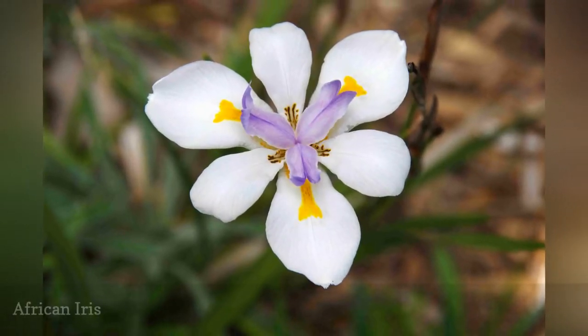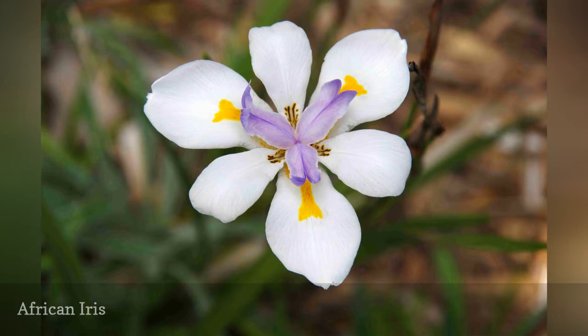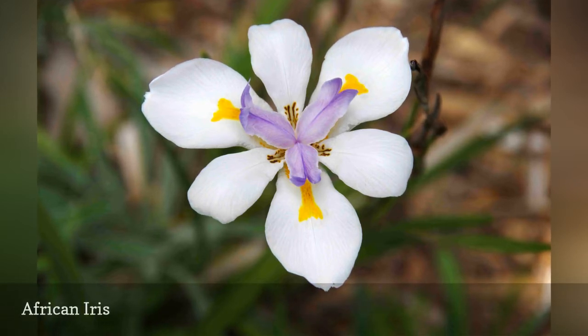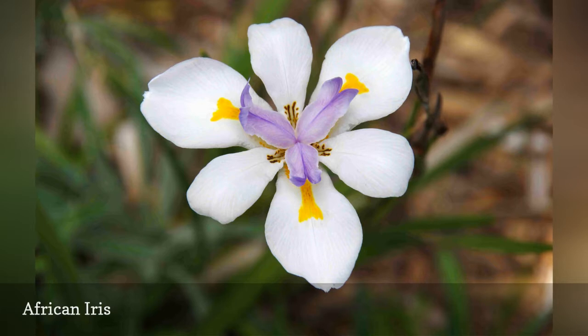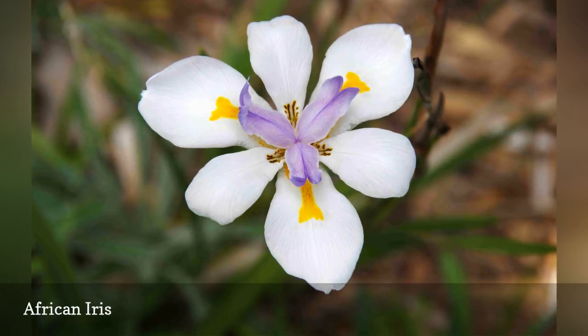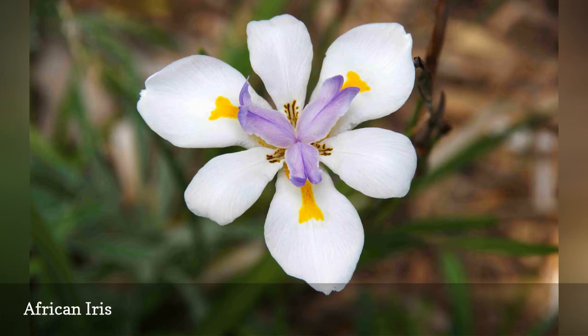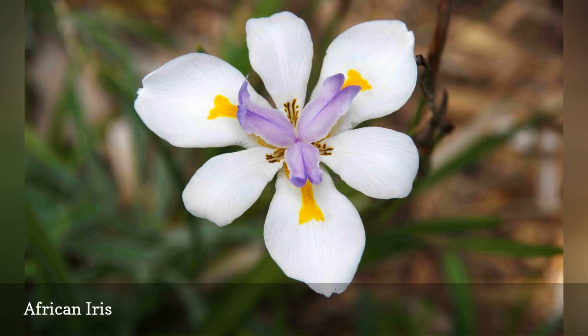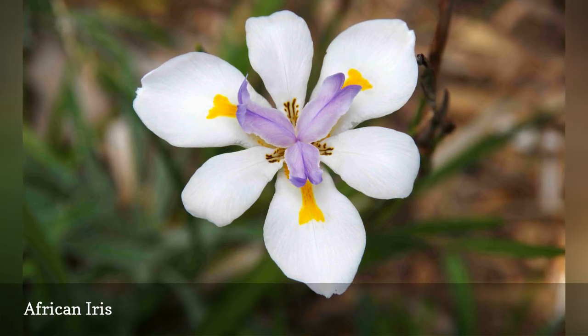The African iris has the exotic appeal of an orchid, sporting large white flowers with purple and yellow markings. Divide irises every few years to keep them vigorous. Unlike bearded irises, this species is tender, growing in USDA zones 8 to 11. Also known as the fortnight lily, the African iris is a good addition to the xeriscape rock garden, as too much wood-based mulch can cause crown rot.